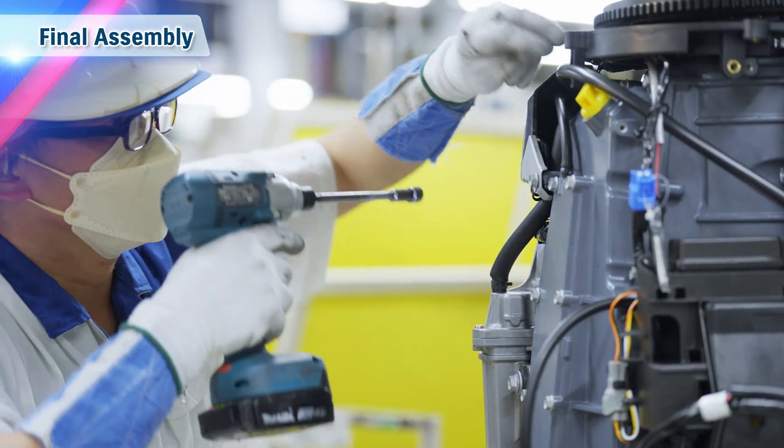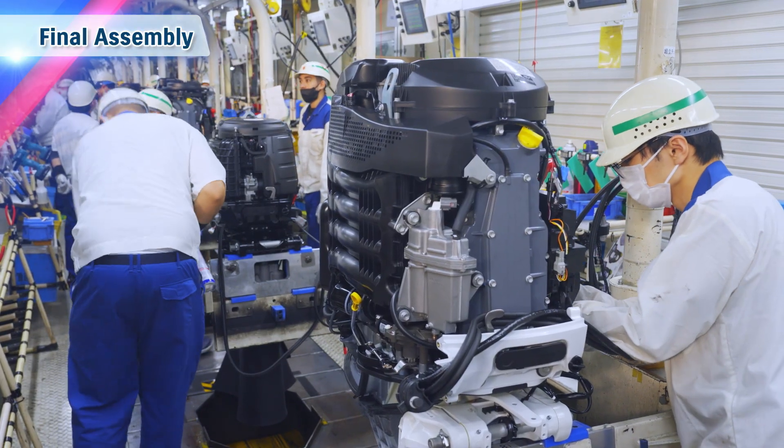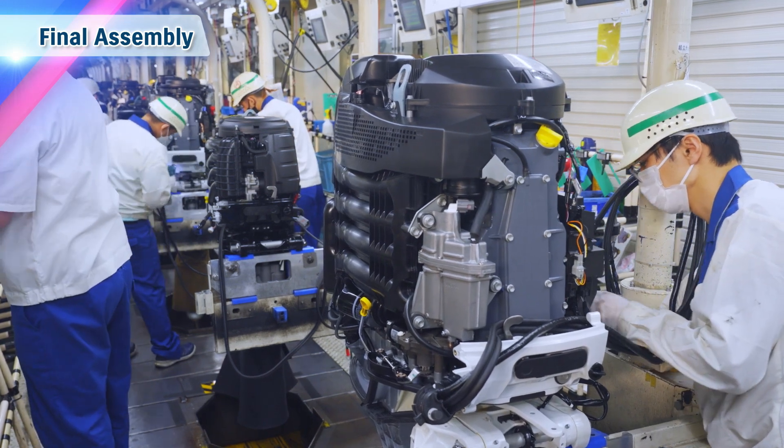Finally, the electrical parts are installed and gear oil is injected to complete the assembly of outboard motors.